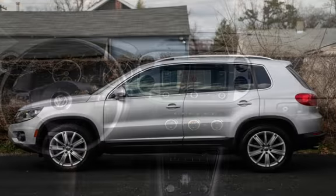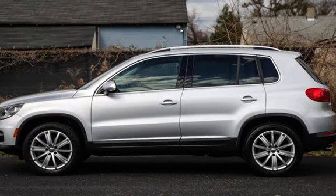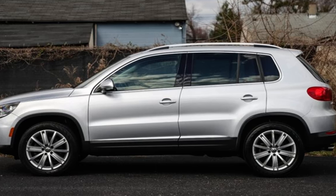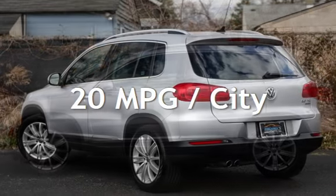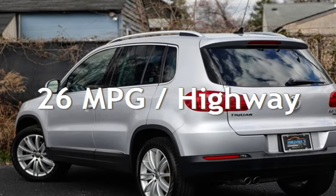This Volkswagen is a great value with less than 24,000 miles on the odometer. Estimated fuel economy for this vehicle is 20 miles per gallon in the city, and 26 miles per gallon on the highway.